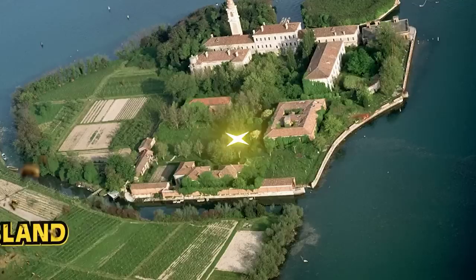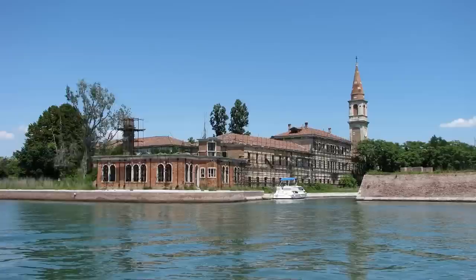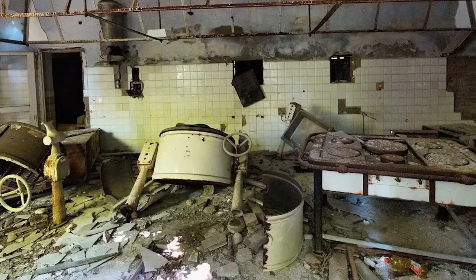In our number 9 spot today, we have Poveglia Island. This small island that sits between Venice and Lido in northern Italy might be familiar because of the eerie tales surrounding it. The island became a quarantined colony in the 1700s for those suffering from the bubonic plague. In the early 20th century, it became an asylum for those struggling with their mental health. During this period, it has been rumored that twisted doctors used the island's privacy to practice cruel and inhumane experiments. After these two dark periods, the island became abandoned.